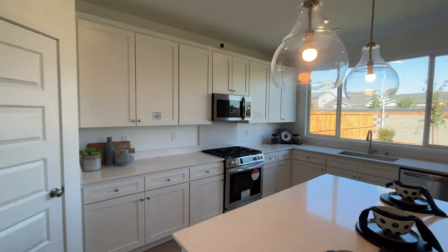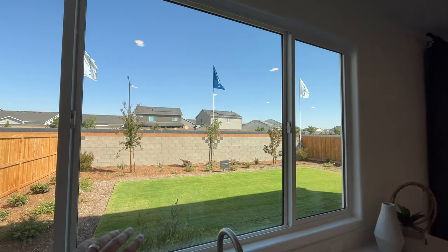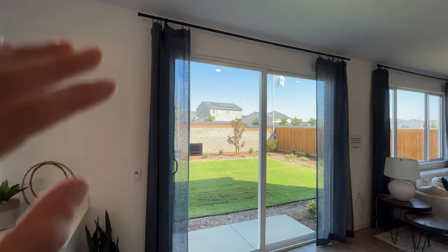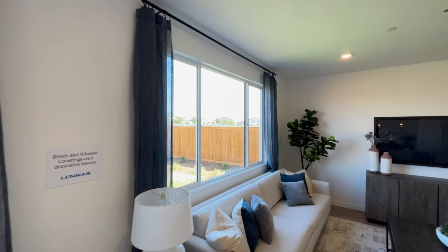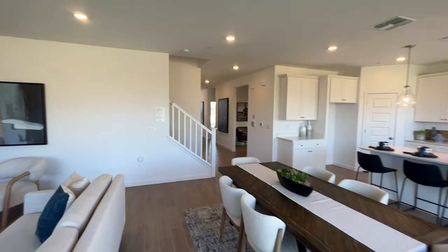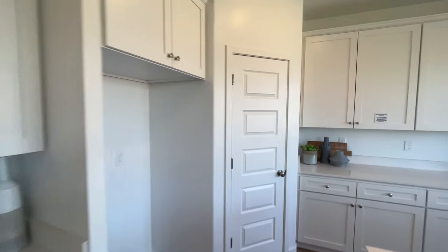As we walk over here, you have your beautiful open kitchen on the left with an island. This home does come with your oven, stove, microwave, and dishwasher. There are beautiful open windows so you can look out into the backyard — whether you have your kids out there or you're having a barbecue. These Lennar homes are always very open, especially when it comes to the backyard, with really big windows in the living room as well. This would be your dining area here.